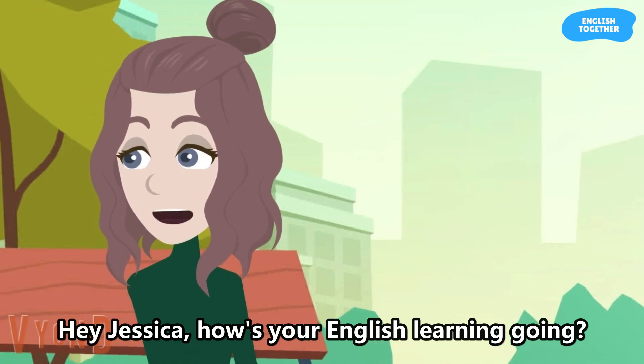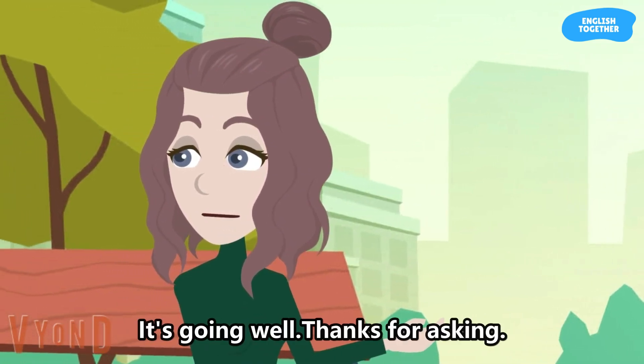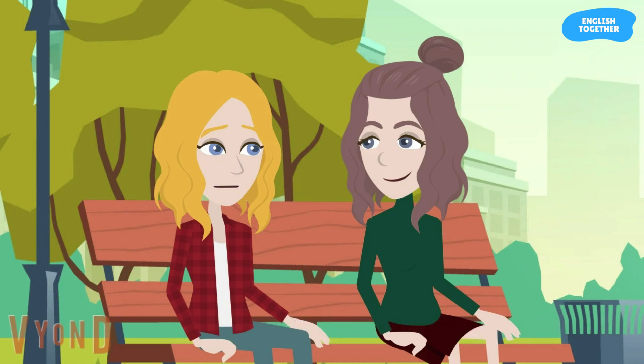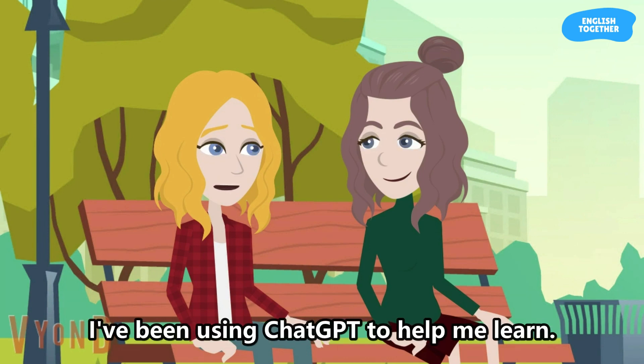Hey Jessica, how's your English learning going? It's going well, thanks for asking. I've been using ChatGPT to help me learn.